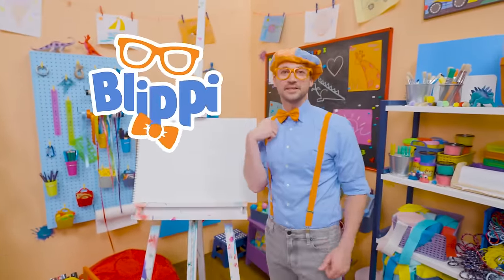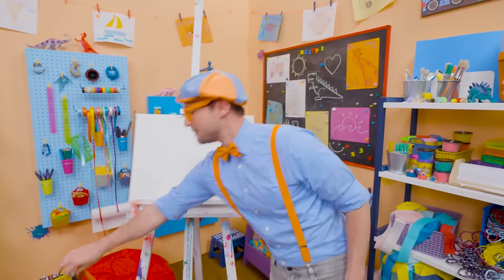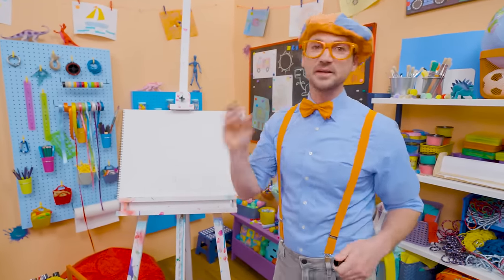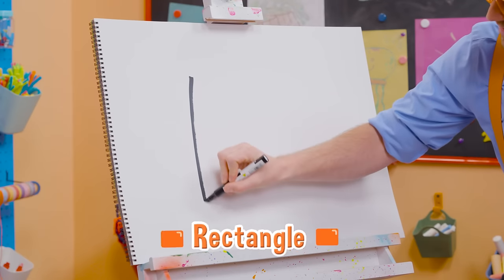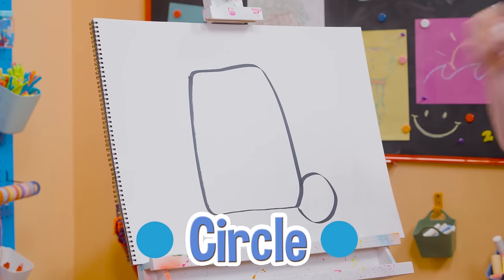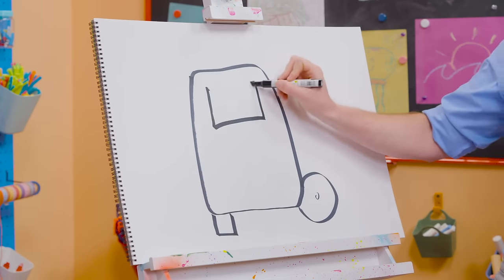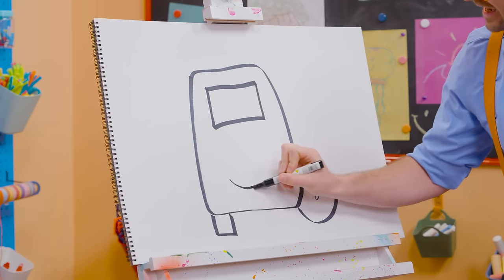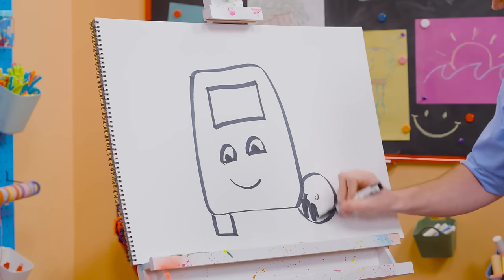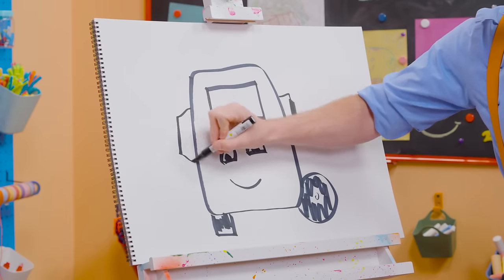Hey, it's me Blippi. Today you and I are going to draw a bus — not just any bus, Buster the Bus from Go Buster! Buster is so cool — he takes his job very seriously, but not too seriously because he always has a smile! To draw Buster, I'm going to take a black marker and draw a rectangle with rounded corners. Let's draw a circle down here for a wheel and a tire, and a little circle inside. And a square right down there. Let's draw a rectangle right here for the front windshield, and then a smiley face — but you can't forget about the eyes, those half circles right there.